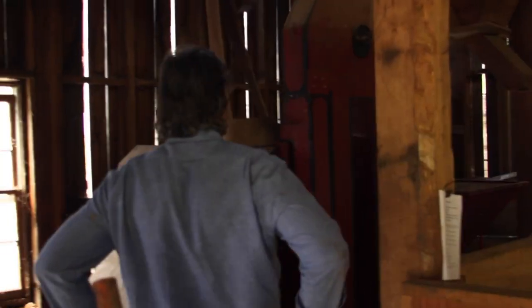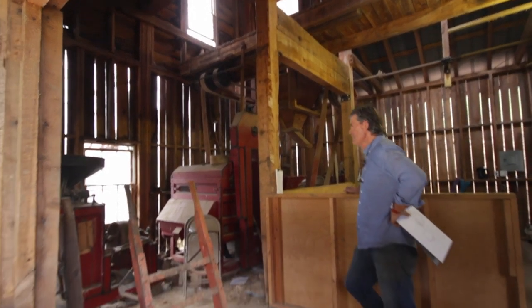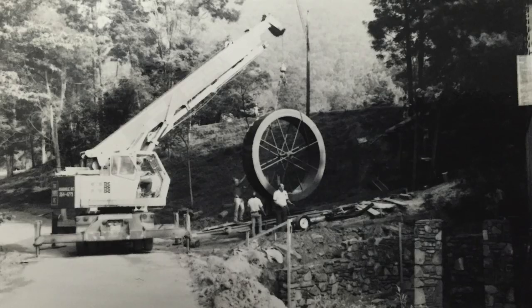Then one morning I woke up and thought, this is not a movie set. This thing needs to work. We need to grind corn. Now I like cornbread, but building a gristmill to grind the corn to make the bread is a big undertaking.